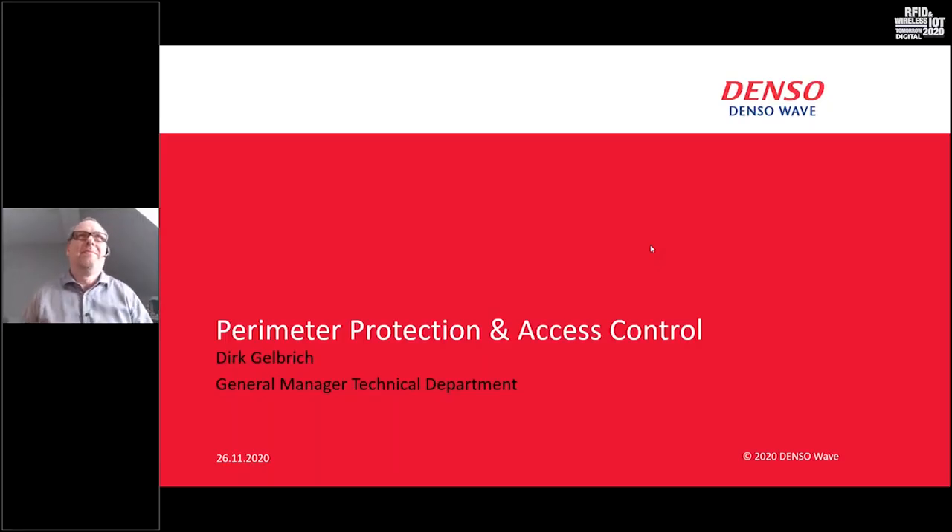Thank you very much everybody for joining this session today. My name is Gary and I'm working as a General Manager for the Technical Department at Denso Wave. What I would like to show you today are two solutions we provide for perimeter protection.